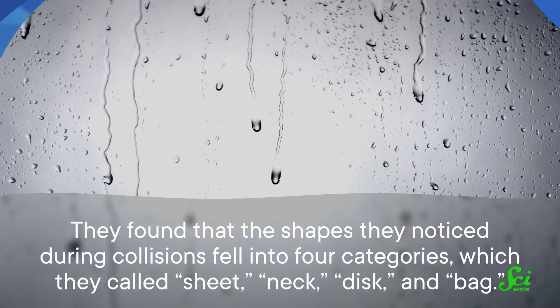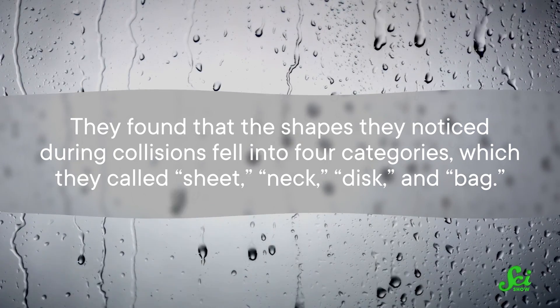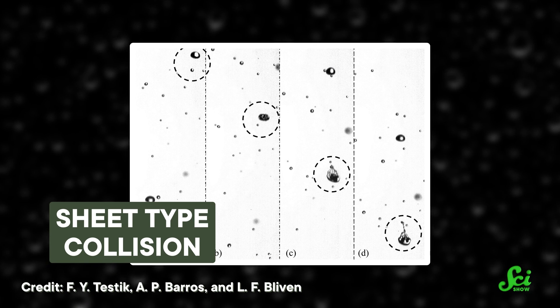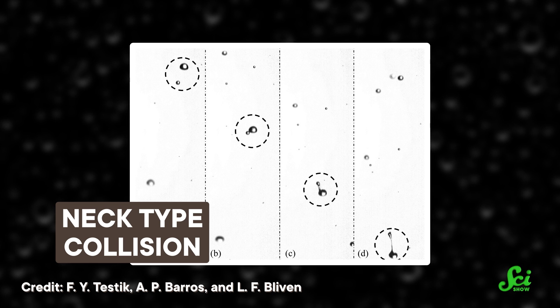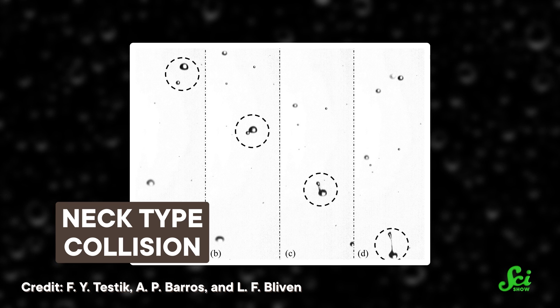Burger buns and streaks are pretty tame compared to what happens when raindrops collide, combine, and break up — that's where the real fun starts. In the 1970s, researchers from the University of Toronto set up an experiment to photograph droplets colliding, and things got weird. They found that collision shapes fell into four categories: sheet, neck, disc, and bag. The sheet is the most common, when the smaller droplet tears a chunk off the larger one, leaving it looking like an upside-down jellyfish. The neck shape, also known as a filament, is when the smaller droplet glances off the larger one, dragging a stream of water along with it — kind of like a long-necked dinosaur.